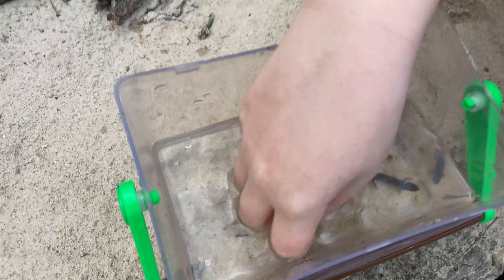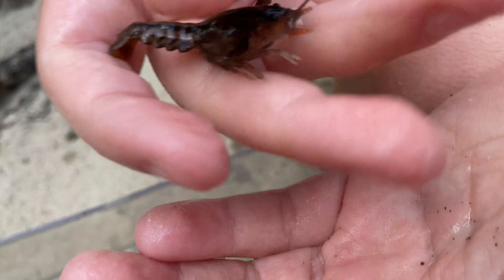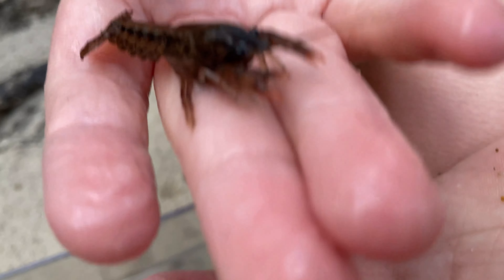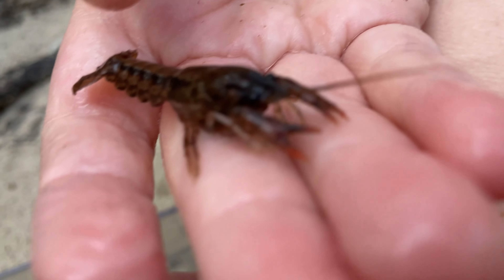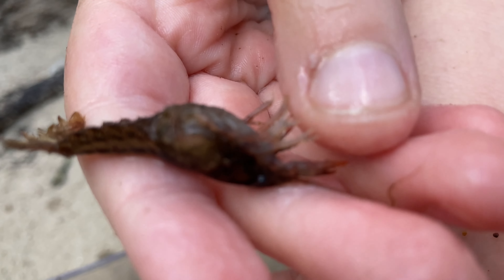And for the crayfish, he's just a little tiny crayfish. He does not move very much out of the water, but he's baring his claws. Hold that — see if he'll pinch me. He doesn't want to pinch me now.